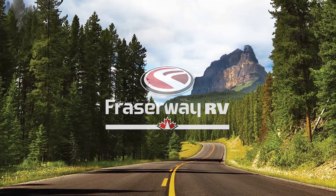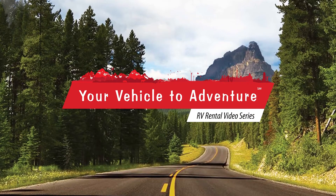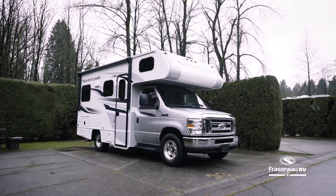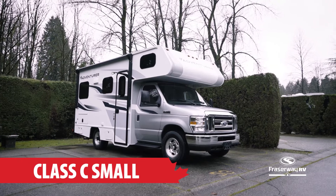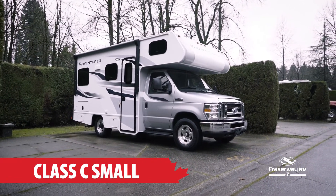FraserWay RV, your vehicle to adventure, presents our RV Rental Video Series. In this segment we will take a look at the motorhome that is perfectly designed for the touring couple, the Class C Small.